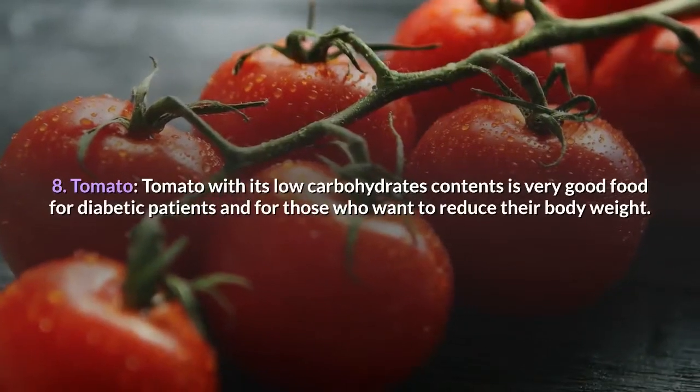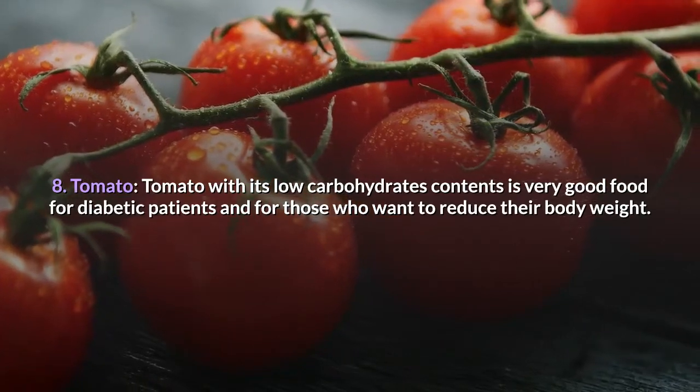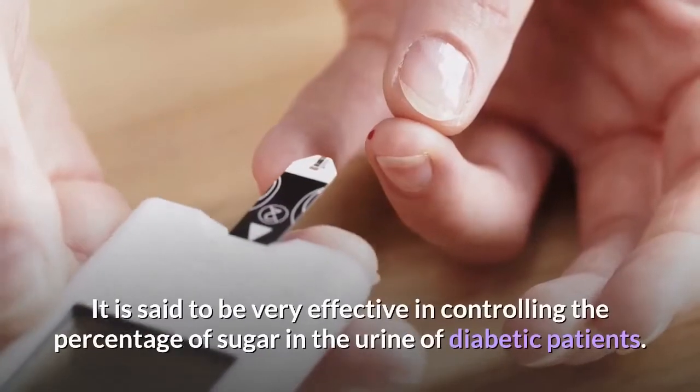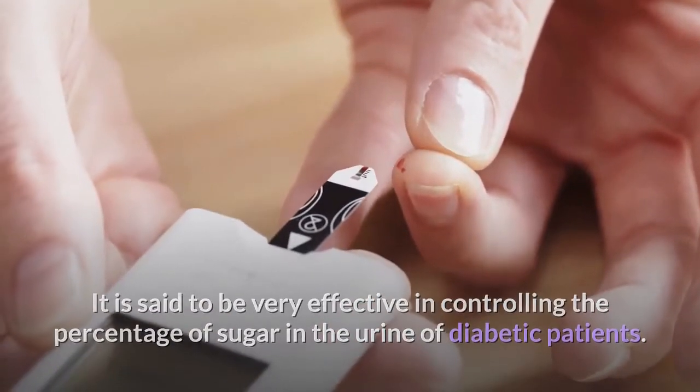8. Tomato. Tomato, with its low carbohydrate content, is very good food for diabetic patients and for those who want to reduce their body weight. It is said to be very effective in controlling the percentage of sugar in the urine of diabetic patients.